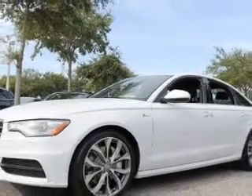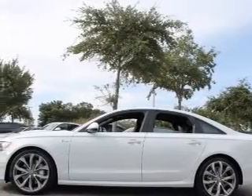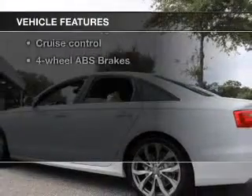Indulge in the comfort of heated seats. There's nothing like a sunroof on a nice day. And memory settings are one of many features. With these notable features, you won't want to miss out on the opportunity to own this amazing ride.